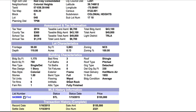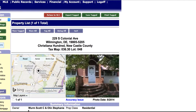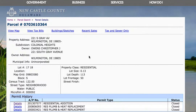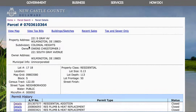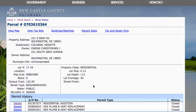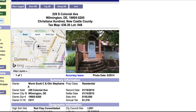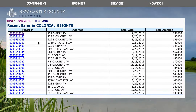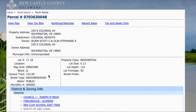No additions have been pulled on this. So this property is — it's killing me, it's terrible. That is number 229. Let me confirm this with you guys. The address is 229, and per county records, 229 South Colonial.